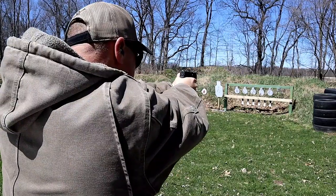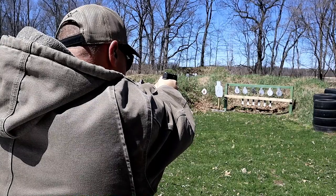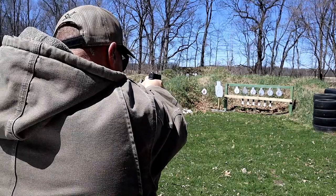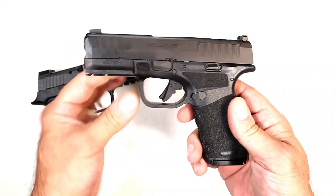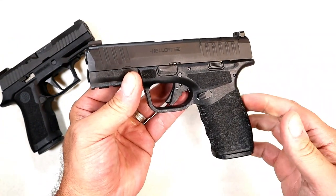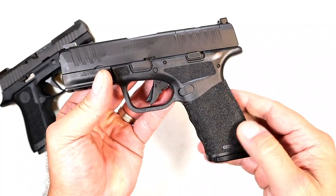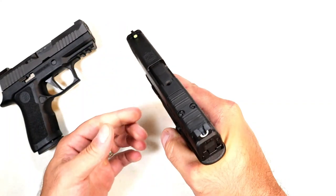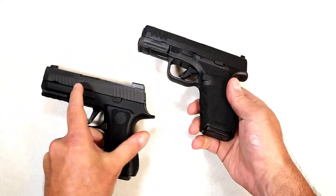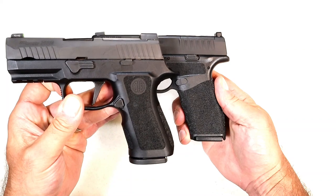Over here we've got the Hellcat Pro. When Springfield came out with this, a lot of people were excited — it's a larger Hellcat in terms of grip length and barrel, at 3.7 inches. The Hellcat has a very fine reputation; I have several and really enjoy the Hellcat line. They have what's called adaptive grip texturing. I'm going to give the grip and overall feel to the Springfield — one of the reasons is that it's a little bit chunkier with the SIG.